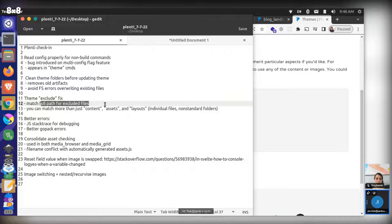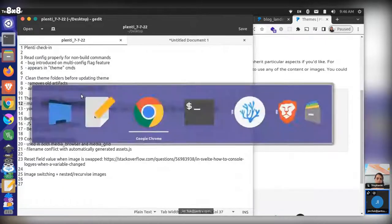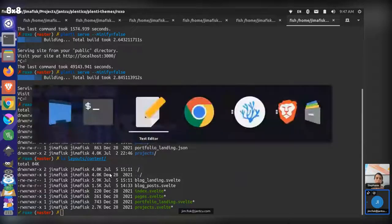Does that make sense? Your theme gets combined with your local project and they kind of overlap on each other. Sometimes you don't want all the things from both different projects — you only want some of it. So that's the theory behind the exclude command.